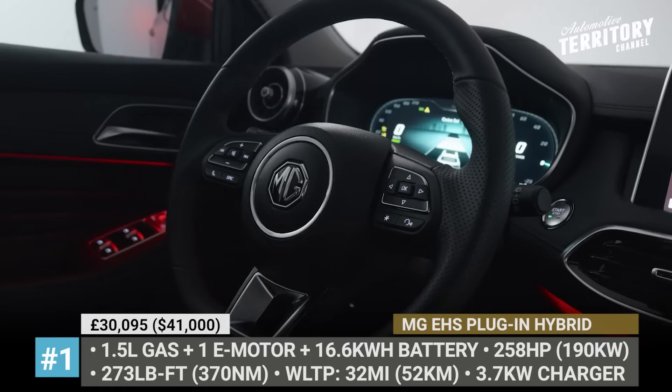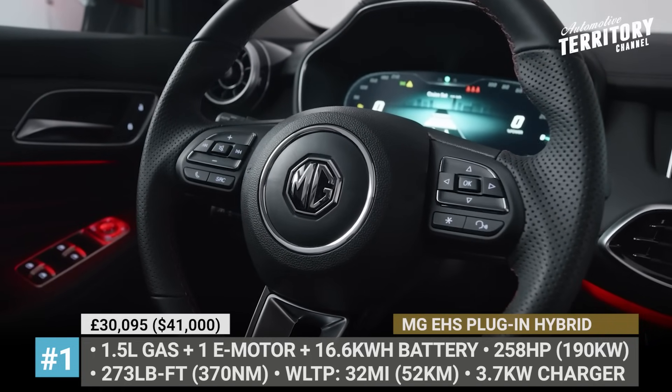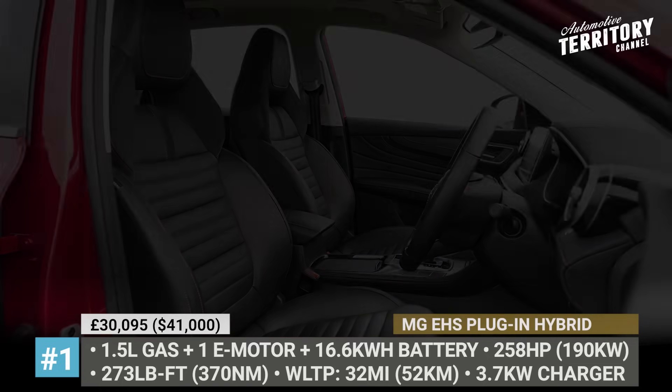The EHS offers generous interior space, gets an all-digital driver's instrumentation with a 12.3-inch screen, and features the latest MG Pilot assists.